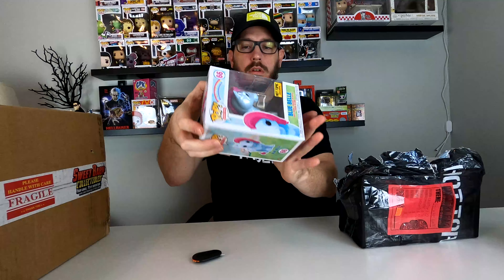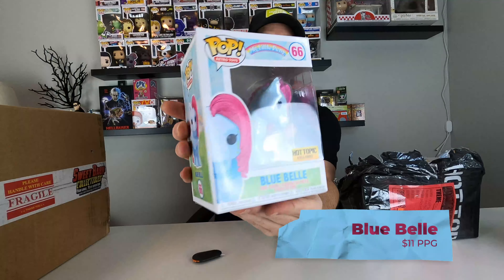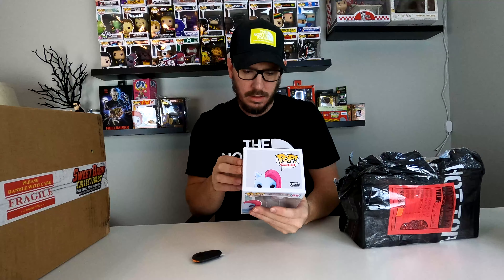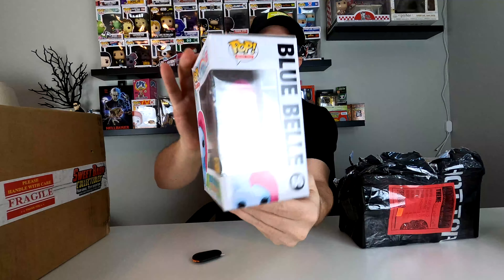It is Blue Bell, a Hot Topic exclusive. And believe it or not, the box is actually in pretty good shape. My Little Pony Blue Bell. Pretty cool. I've gotten a couple of My Little Ponies — I've gotten Minty and I think I got Butterscotch before in one of my videos. So that's Blue Bell.